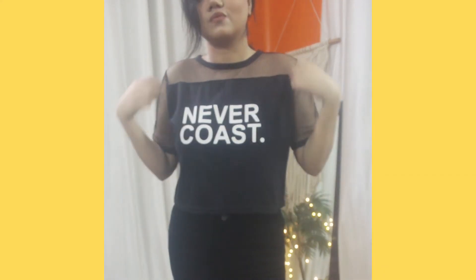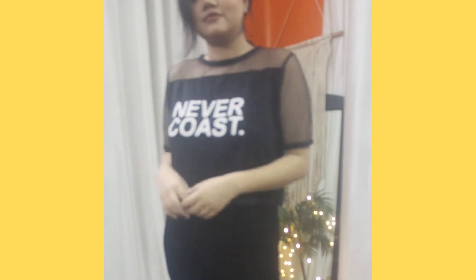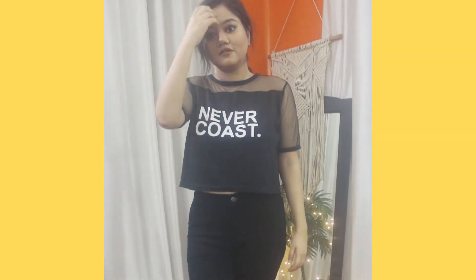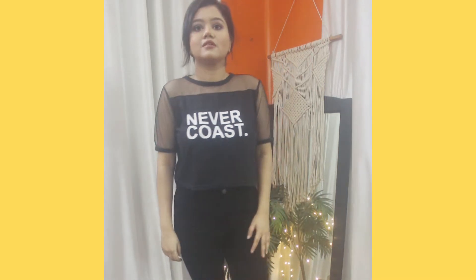Moving on to tops — I got three tops. The first one is the one I'm wearing. It's black and it's a cropped graphic tee with a boxy fit. It has a mesh detail right here and also on the sleeves. The material is really soft and comfortable — the mesh is also quite soft, not itchy or uncomfortable at all. It looks really cool.